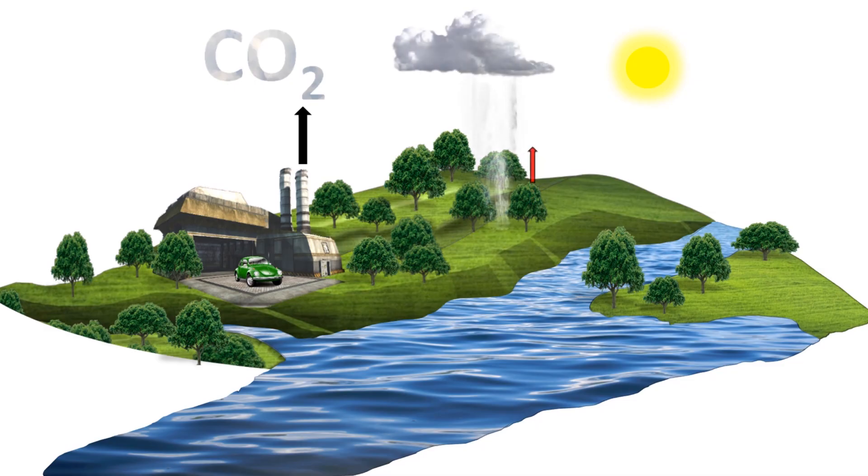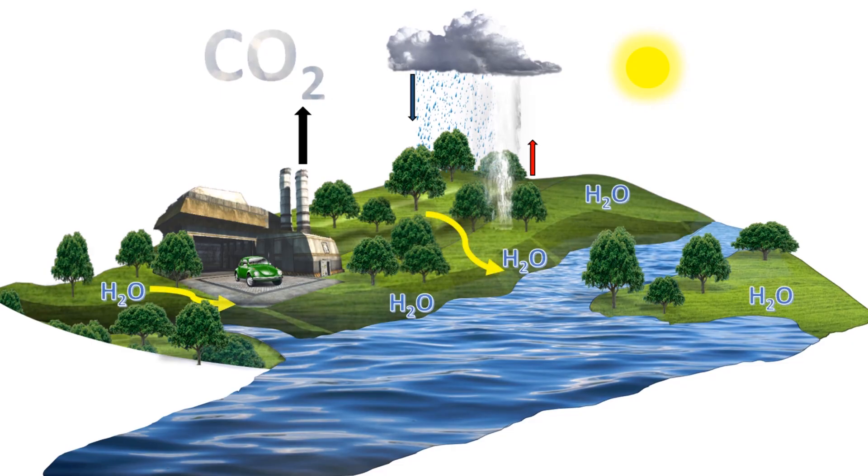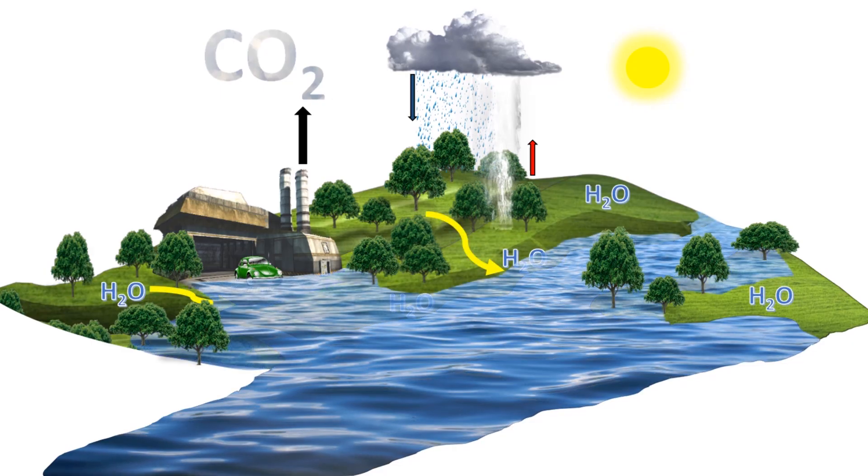A decrease in plant transpiration as a result of higher carbon dioxide concentrations will reduce the amount of water being recycled back into the atmosphere. Soils as a result will become more saturated with water, increasing the risk of run-off and flooding.